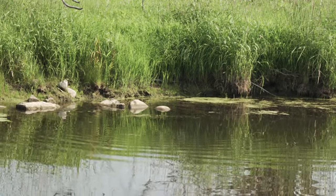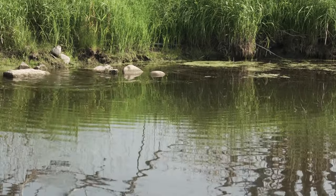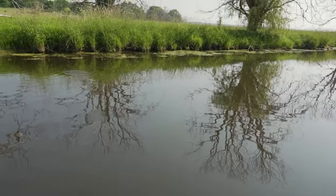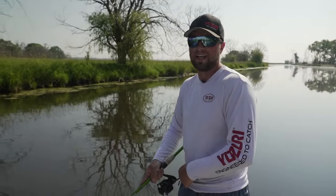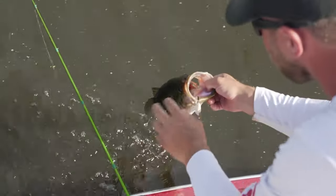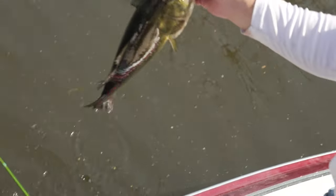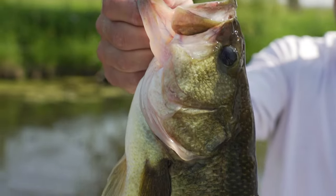Whoa, there he is. Nice. That was kind of cool. Saw that fish the entire time. I think it's a decent fish too. That was a very, very small window to get that bait. Nice largemouth. I've been waiting for one of those nice green ones. It's a healthy fish. That was really cool.